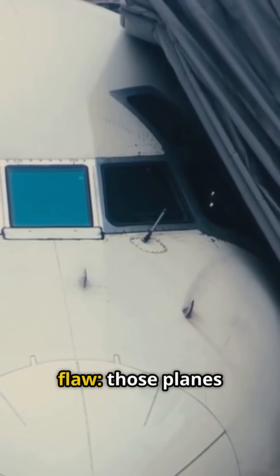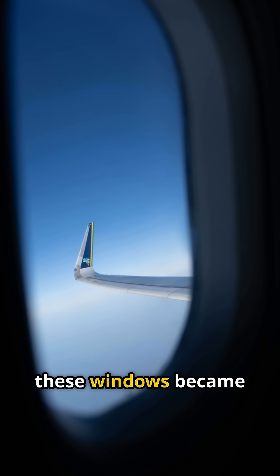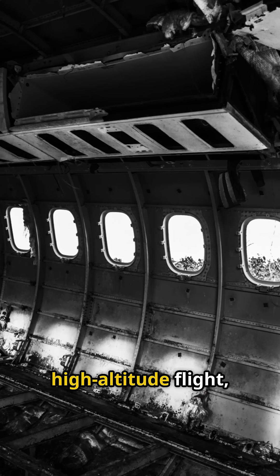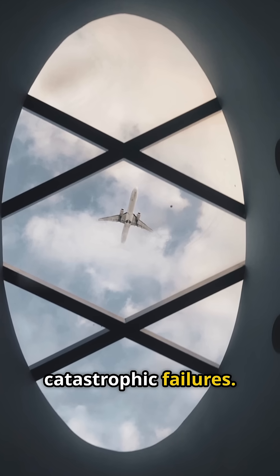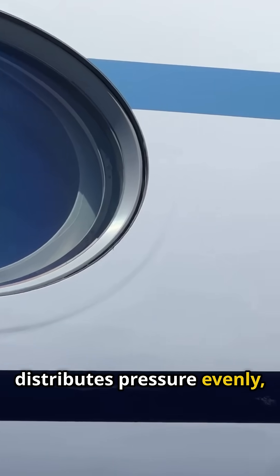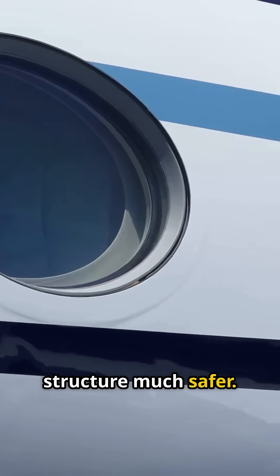Investigations revealed a critical flaw: those planes had square windows. The sharp corners of these windows became stress concentrators, where cracks could easily form and spread. Under the immense pressure of high-altitude flight, these cracks led to catastrophic failures. Engineers quickly realized that round windows were the solution — their curved shape distributes pressure evenly, eliminating those dangerous stress points and making the structure much safer.